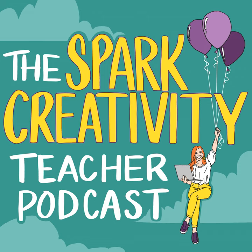Welcome to the Spark Creativity Teacher Podcast, a podcast for English teachers looking for more — more creativity, more engagement, more joy, and no more scripted curriculum, lesson planning ruts, or boring book lists. I'm Betsy Potash, and I'm honored you're trusting me to help. You're not alone on this creative journey anymore.